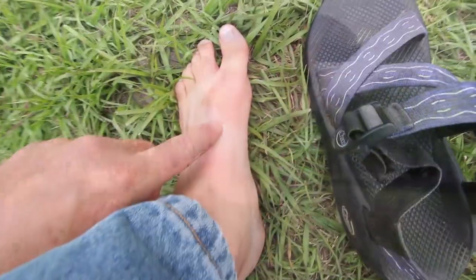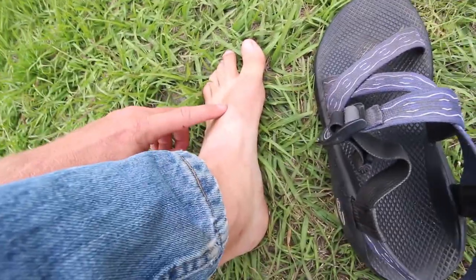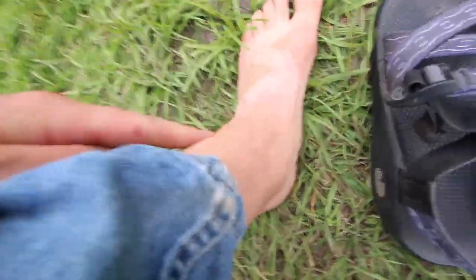Hopefully you can hear the sound on this — there's a lot of wind and the microphone isn't the best at dealing with wind. We've got a couple of different bites on this foot, one up here.